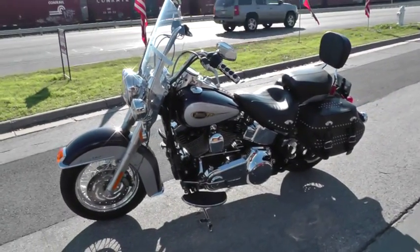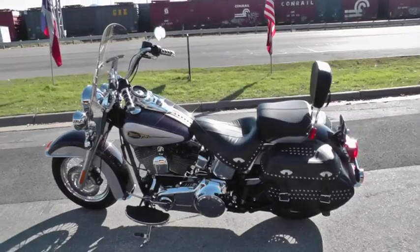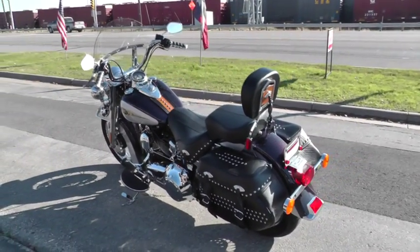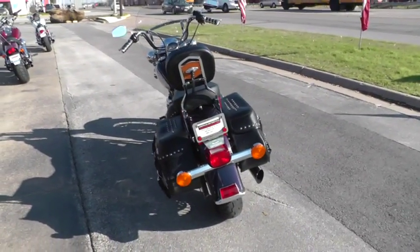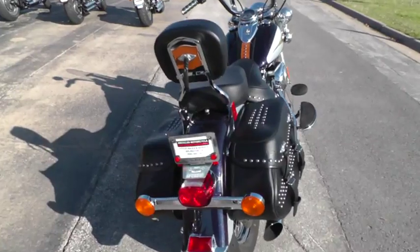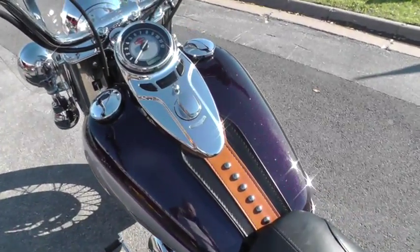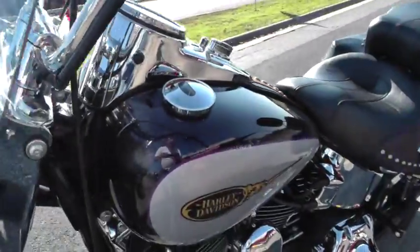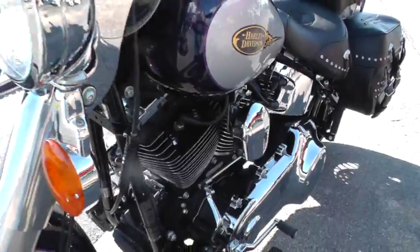Nothing wrong with this one — it is a dandy. We take almost anything in on trade, and we're shipping bikes all over the world. This bike's got a lot of good financing options, a lot of good extended warranty options, and it qualifies for our test ride leasing program, so be sure you ask about that when you call. If you want to make a road trip out of it, you can just fly in — we're about 15 minutes from the DFW airport and we'll pick you up.